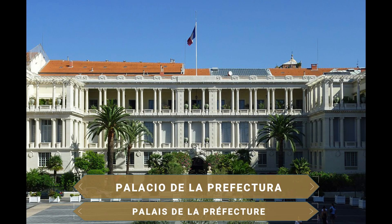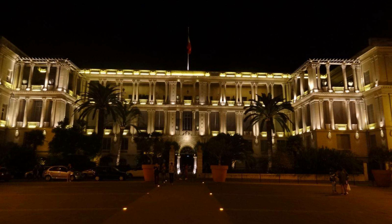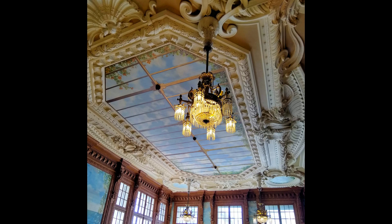Otro bello palacio es el de la prefectura, desde donde se gobierna la prefectura francesa de los Alpes Marítimos. Este palacio fue testigo del fraudulento referéndum de 1860 que organizó Francia para dar una sensación de legalidad a la anexión de Niza a su territorio. A pesar de que en el referéndum no se contaron debidamente los votos y la mayoría de la población quería seguir siendo italiana, Niza quedó bajo el dominio francés desde ese momento.